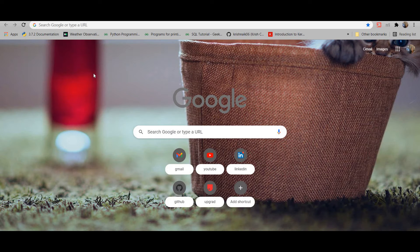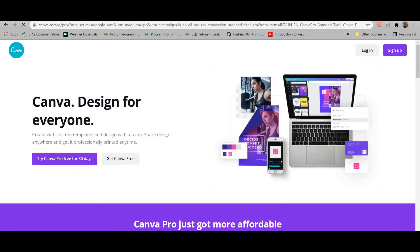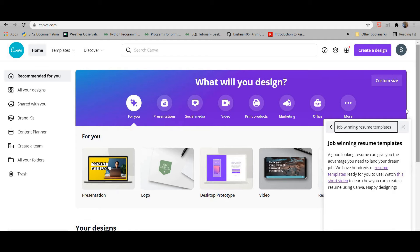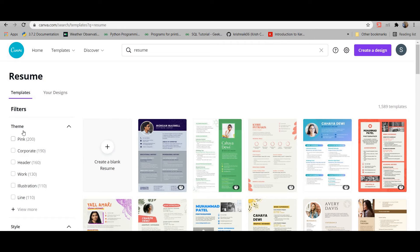To create your resume without paying anything, I'd like to introduce you to a website called Canva. I'm sure many of you know about it. If you haven't signed up, you need to do so. In Canva you can create presentations, logos, YouTube thumbnails, Instagram posts, CVs, cards — most formats are free, though a few require payment. You can explore the themes available.